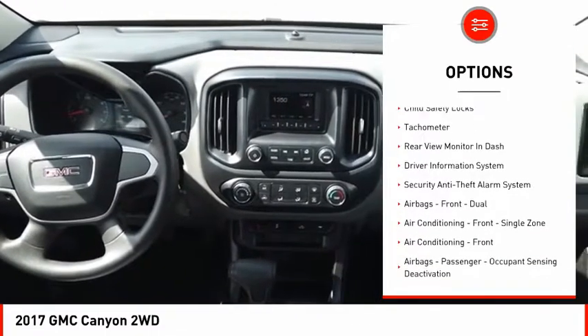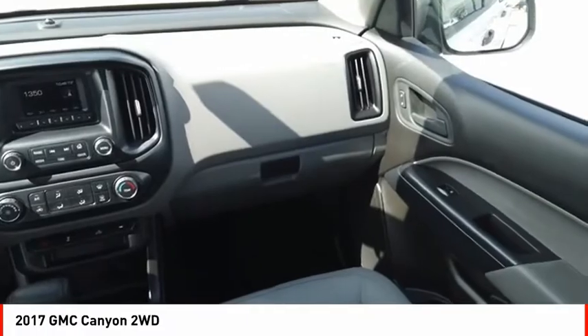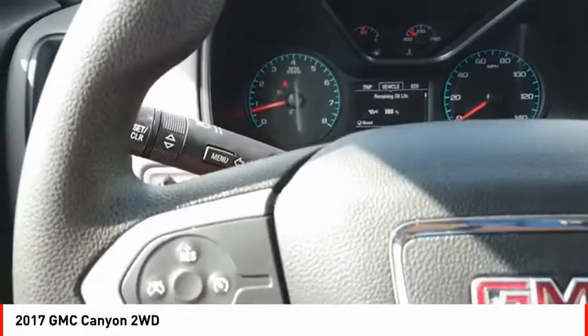Rear step bumper, braking assist, power brakes, rear view camera, trip computer, child safety locks, tachometer. Your new ride is just a phone call away.